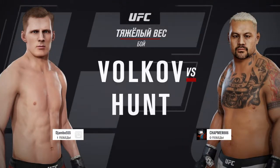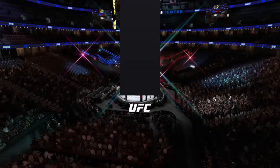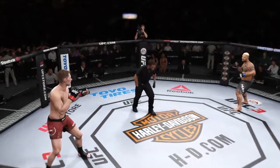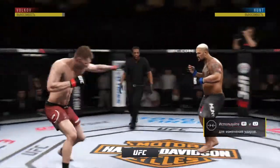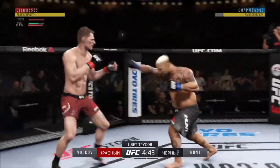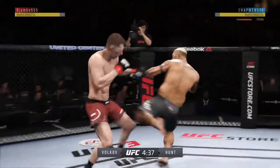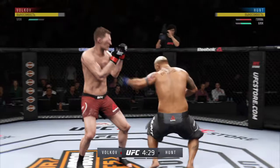A heavyweight collision between Alexander Volkov and Mark Hunt. Ready to fight? Ready. We are underway. Volkov gets caught by the inside leg kick — a few more and that'll leave a mark. He connects with the one-two. Able to check the high kick.